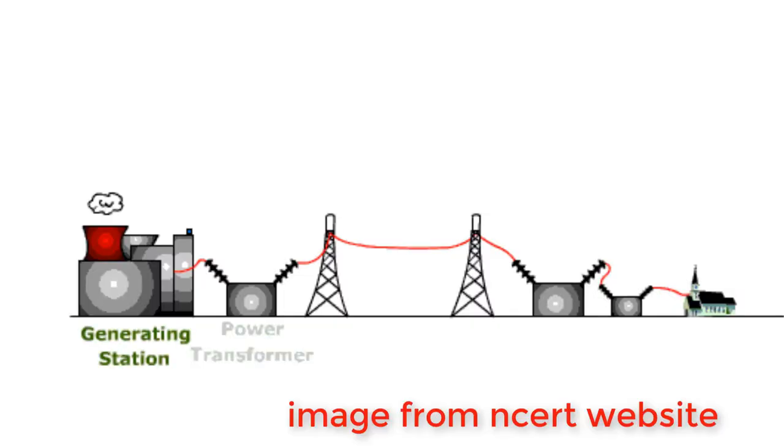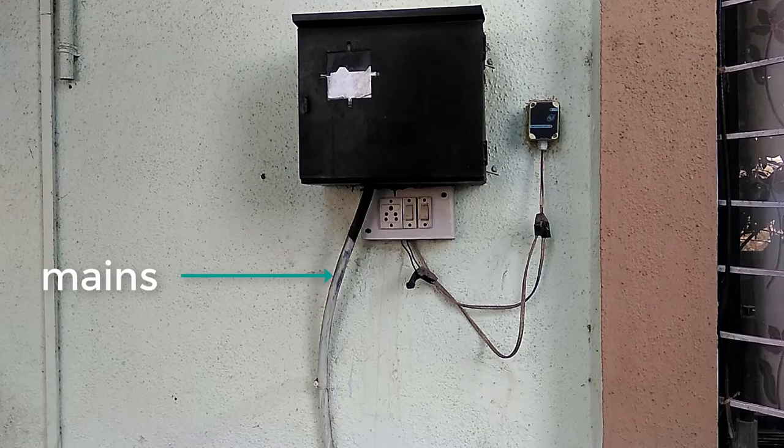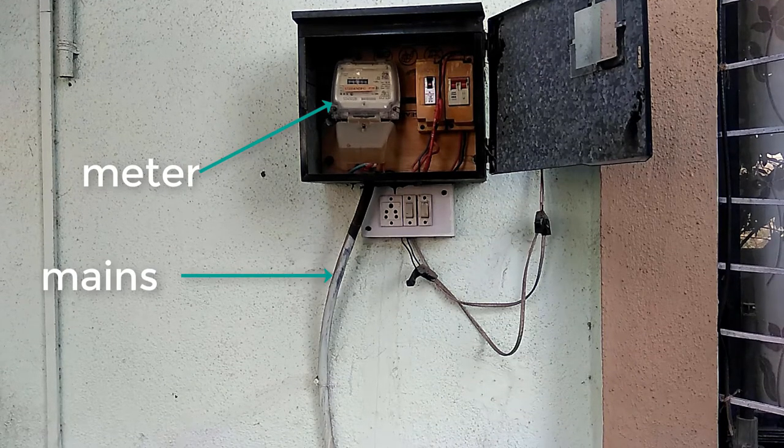Electricity comes into our homes from an electric distribution company. Power supplied at our homes in India is 220 volts and is called AC. Every state in India has one or two electricity distribution companies. The electric cable that comes into our house from the company is called the mains. The mains is connected to a meter.